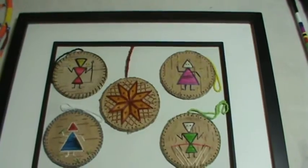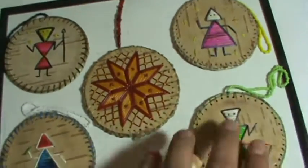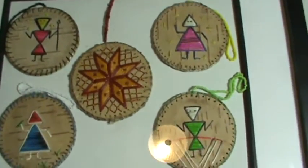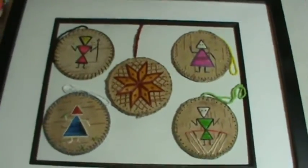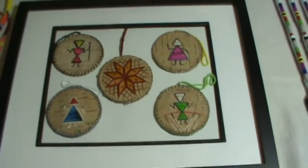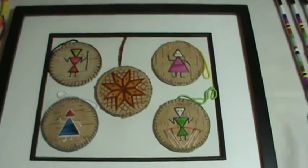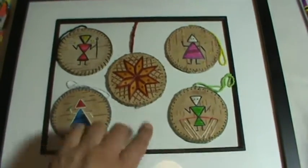All of those are done on birch bark and have sweet grass around the edges. They can also be removed — I added beads so you can hang them on a Christmas tree, your rearview mirror, on the wall, wherever you want. The value of these is $100. My aunt sells one of these for around $80.